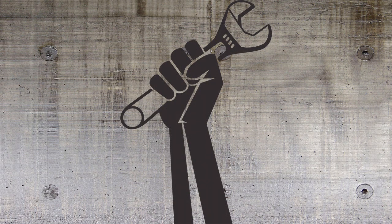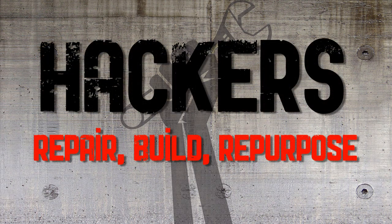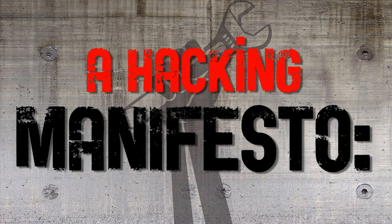Hackers, in the sense that we speak about it, are the inventors or the tinkerers of the 21st century. The hacker mentality prevents waste because it gives people more or less the skill set to repurpose.